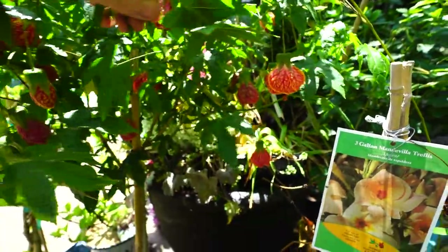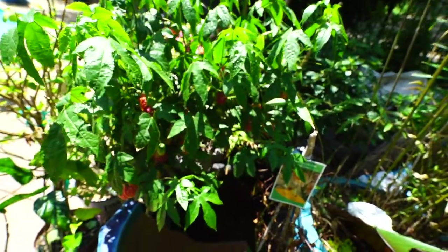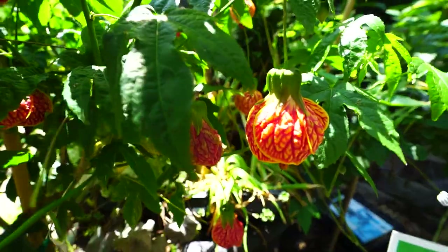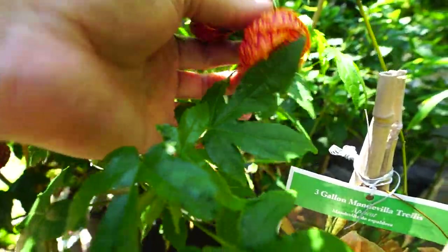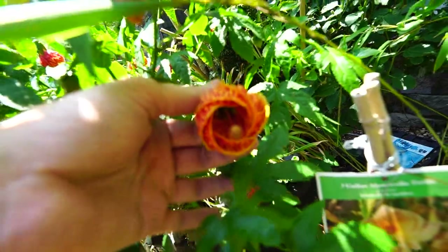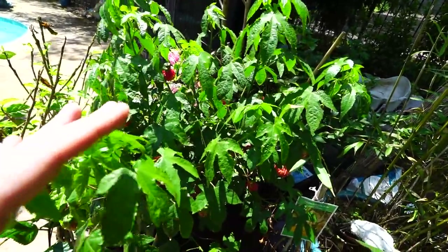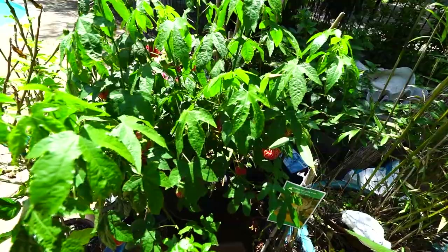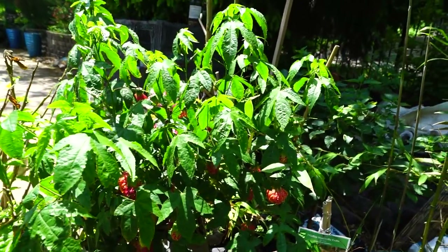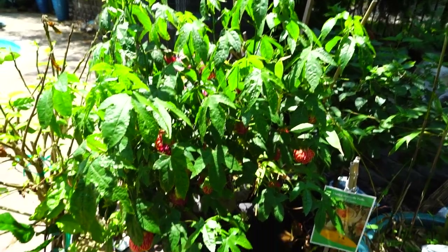Do we recognize this? It's an Abutilon — Abutilon pictum. My tongue just doesn't want to say that name. Super fun tropical plants, pretty sure hardy to zone 9. There are lots of different varieties with different flower types. This one looks like the Tiger Eye — you see all the flowers? They look like little balloons, little lanterns hanging down, and you can see on the inside they're in the Malvaceae family. They are very heavy feeders and will put on a good amount of growth in a single year. There are also dwarf varieties if you want something smaller for a patio.